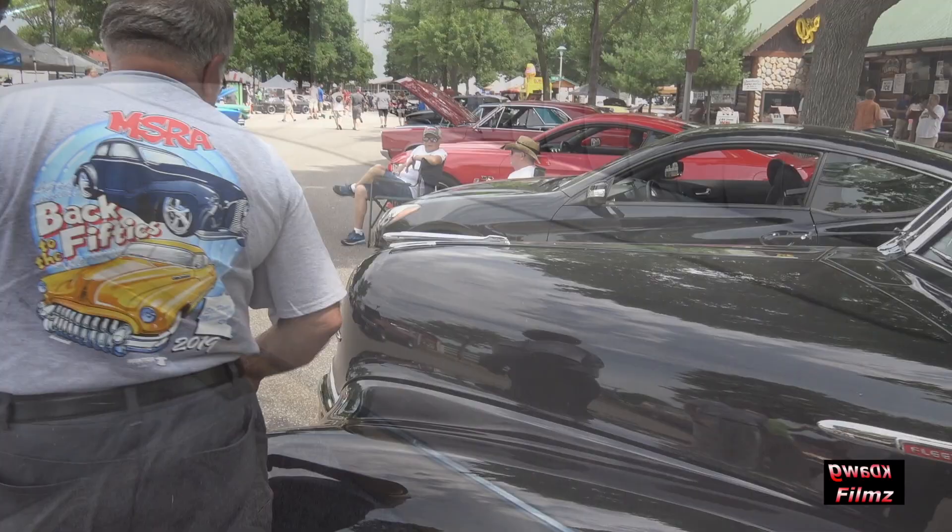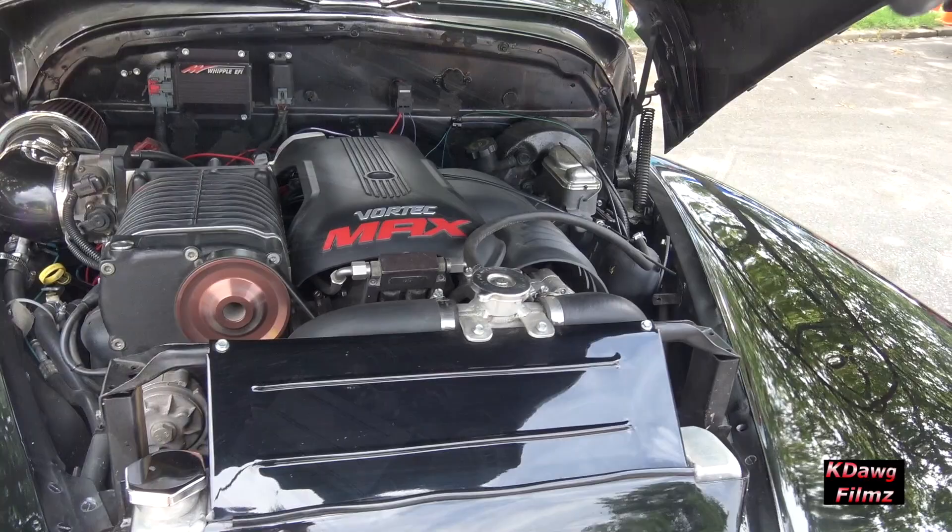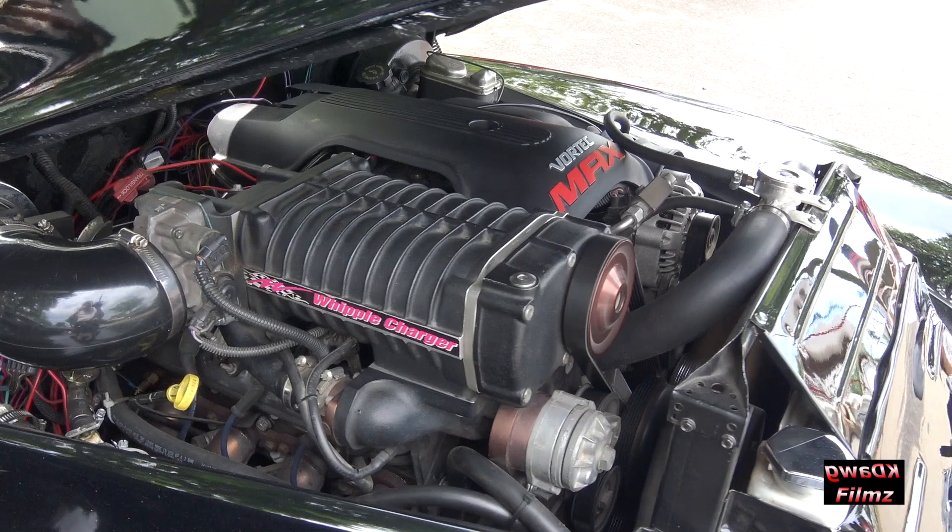The 5.3 GM Chevrolet motor in this puts out around 300 horsepower, and the Whipple supercharger adds 120 horsepower and 140 pounds of torque. This is a great combination.